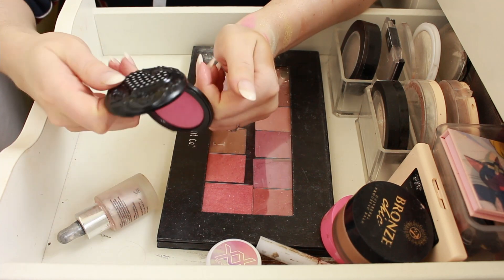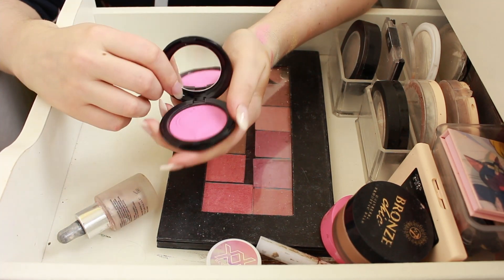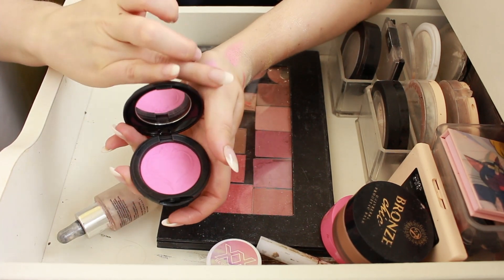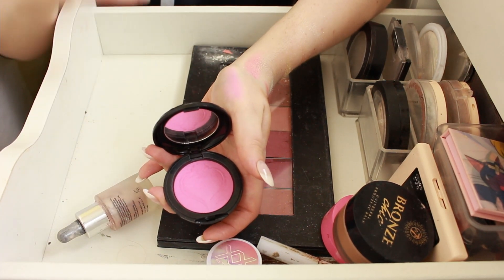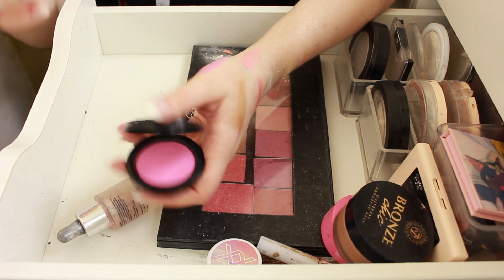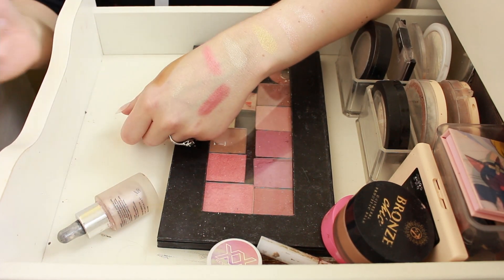The MUA Blushed Powder Duo in Peachy — I have used this a couple of times but it's just not pigmented enough for me, so this is going to go as well. The Anna Sui Powder Blush in 302 — I really, really like this. It's properly cool-toned, and if you actually want a cool-toned pink blush, that is exactly what this is. It used to be sold on Beauty Bay and they've stopped, which is annoying, but I'm not going to let this go. This is staying.